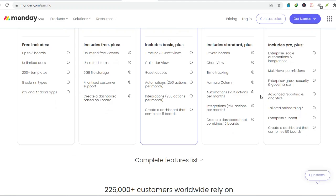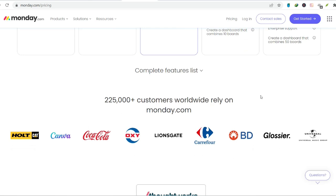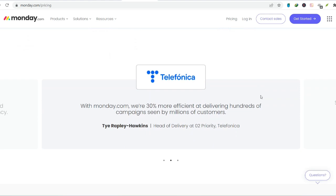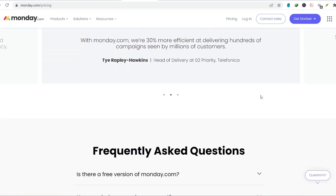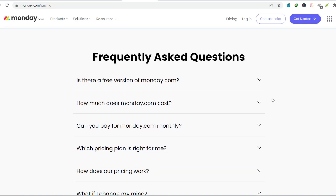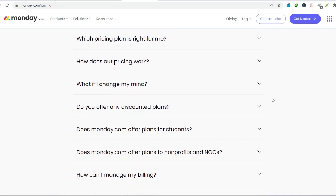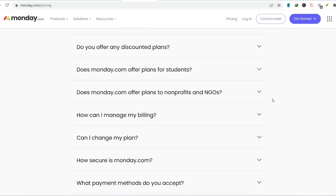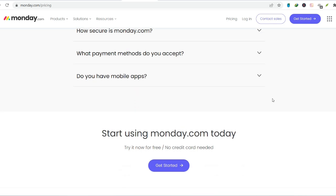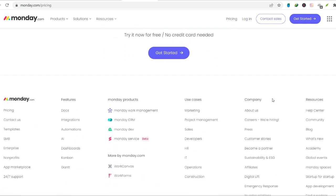Ultimately, whether monday.com is the right fit for you depends on your specific needs and budget. If you're a small team with straightforward projects, the free plan might be a great starting point. However, for larger teams or those with complex workflows, the paid plans offer valuable features that can significantly enhance your project management experience. Monday.com is more than just a project management tool — it's a philosophy encouraging transparency, collaboration, and streamlined workflows. So if you're ready to ditch the chaos and embrace a more organized way of working, monday.com might just be the project management hero you've been waiting for. Thanks for watching, and until next time.